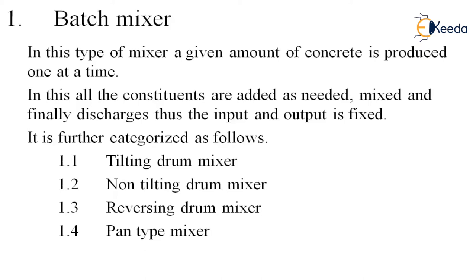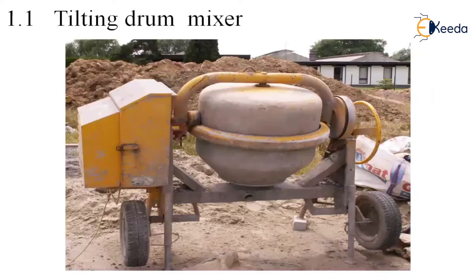It is further categorized as: first, tilting drum mixer; second, non-tilting drum mixer; third, reversing drum mixer; and fourth, pan type mixer. The first is the tilting drum mixer.